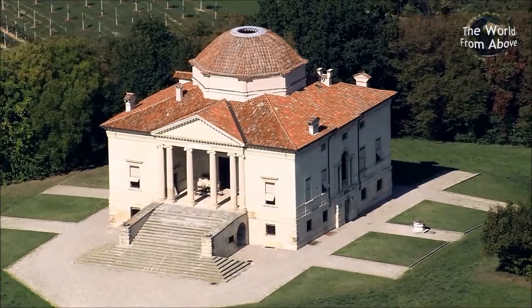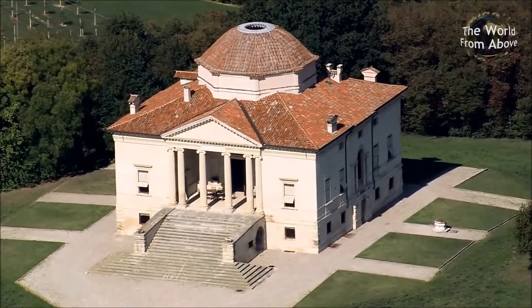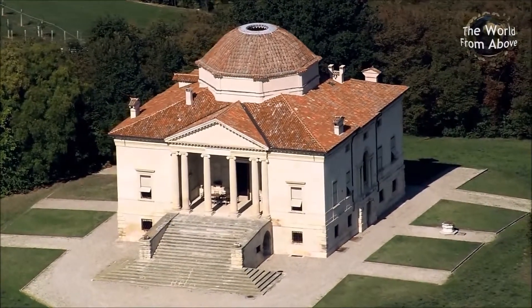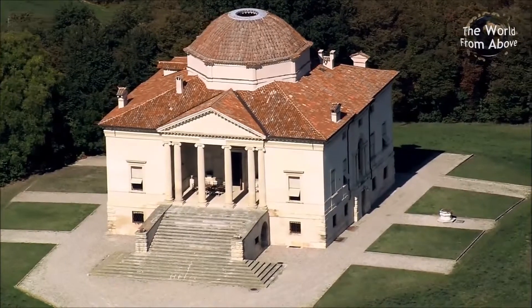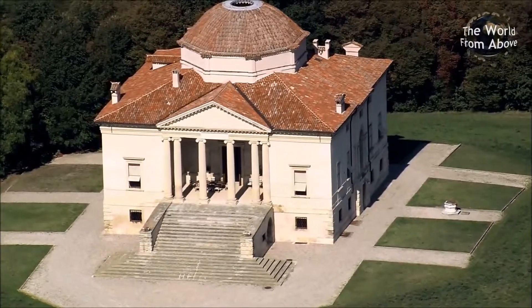This is the Villa Rocca, built for the Richposani family in the early 16th century. It was designed by Vincenzo Scamozzi, a pupil of one of the world's greatest architects, Andrea Palladio, whose work we will see later on.